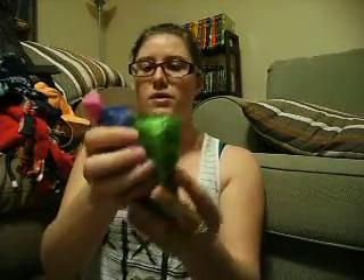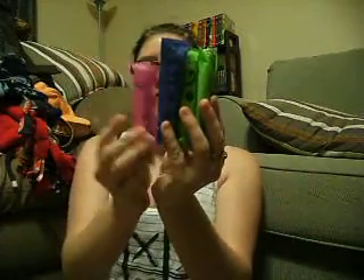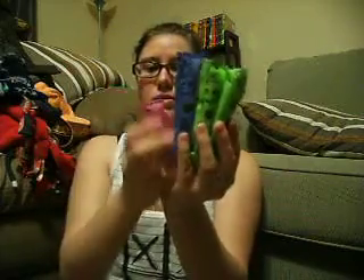Next I got Kotex — four different tampons and two panty liners, along with a dollar off coupon.